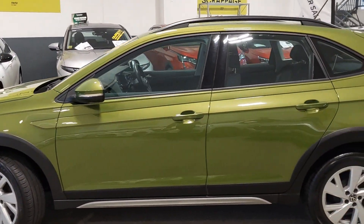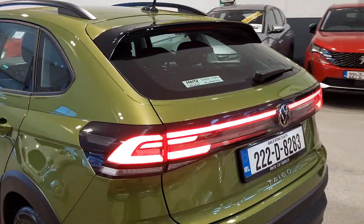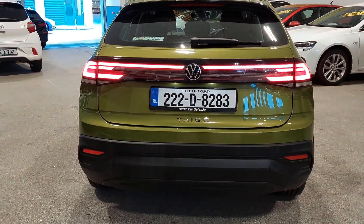Some silver trim along the door, roof racks up above. She has front parking sensors and reversing parking sensors. We have her contrasting rear spoiler there as well, and a lovely light bar across the back.